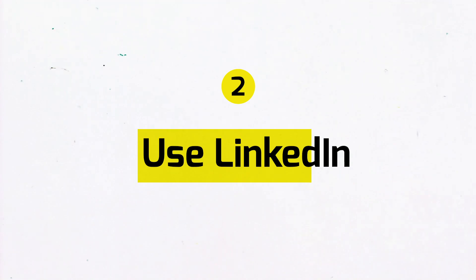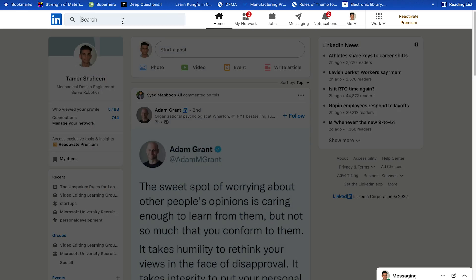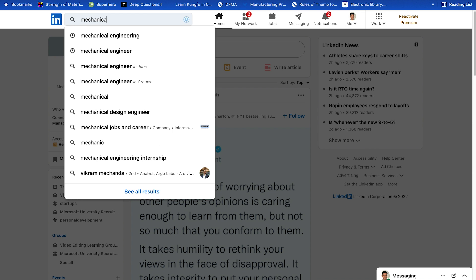The second tip is to use LinkedIn way more than you already do. If you really want a job at Tesla or any tech company and you don't use LinkedIn, then you really don't want it. Not using LinkedIn for job hunting is like wanting to be in a relationship but isolating yourself in your room, never going out, and never even using dating apps. So now that we know we need to use LinkedIn to stand out, here's what you need to do to increase your chances of getting a response when you message someone.